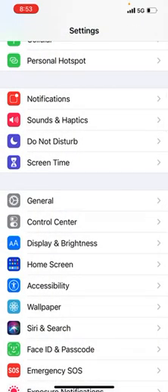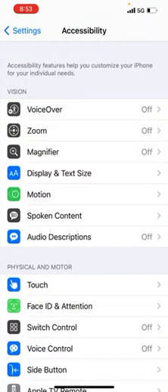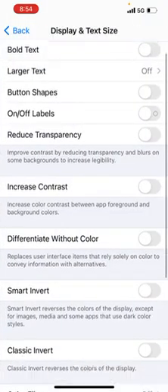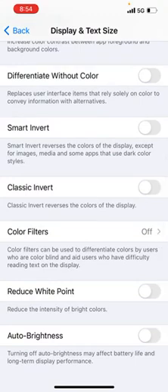The second fix: go into Accessibility, then go into Display and Text Size. Once you're in there, scroll down to the bottom and you will find a feature known as Auto Brightness.